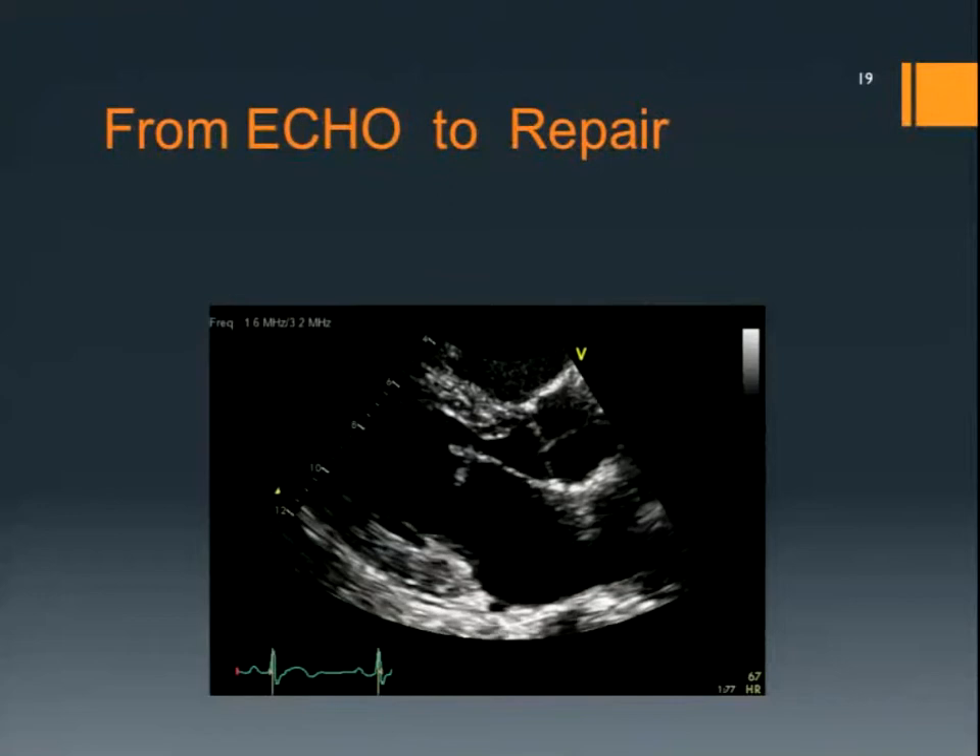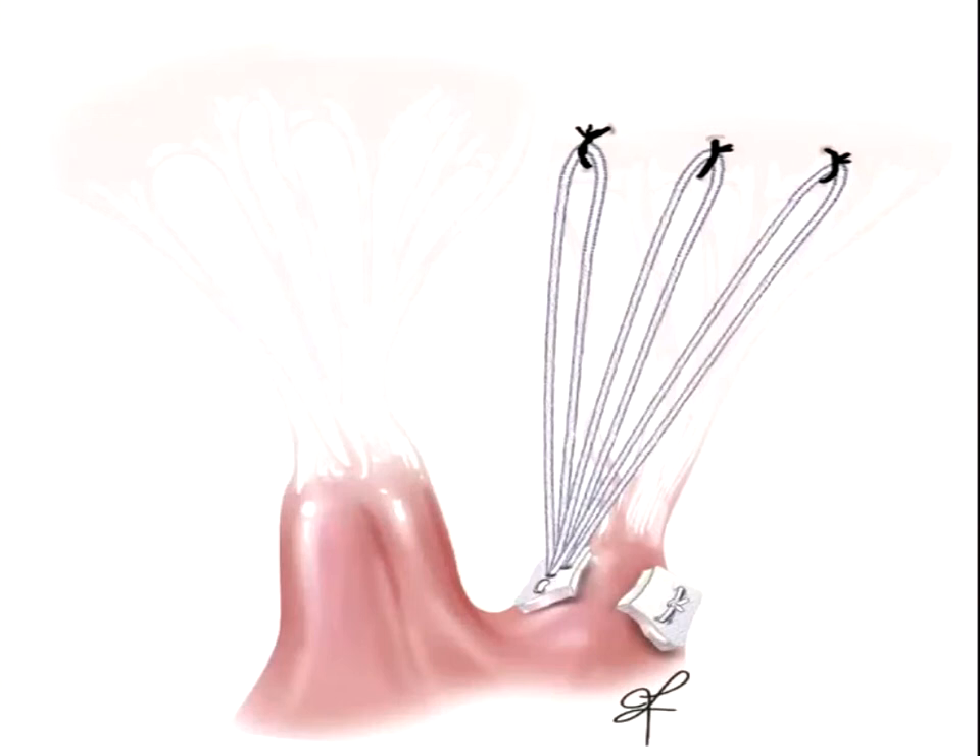The echo shows not only a ruptured cord with prolapse of the leaflet through the annulus, but it actually shows the annulus rocking as well. The repair needs to deal with all components of that cause of regurgitation.